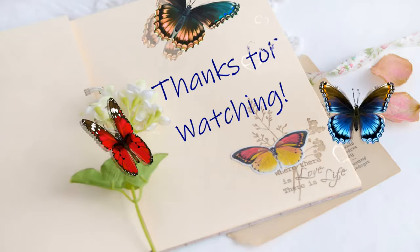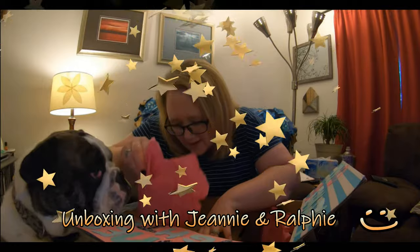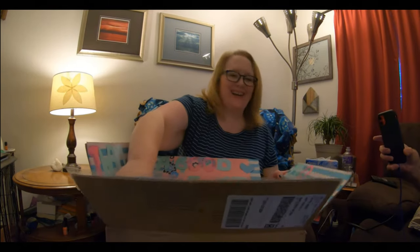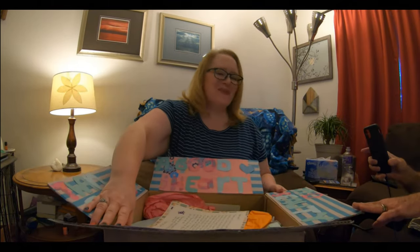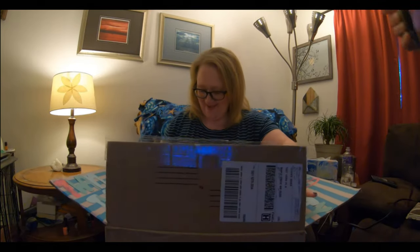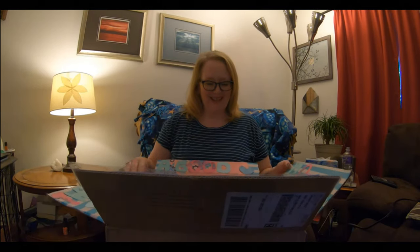Thank you so much for watching. [Jeannie reacts:] I got a box from Deb Dancer! It says something like: 'No beauty shines brighter than that of a good heart.' Well, you should know, Deb. Look at how cute that is!